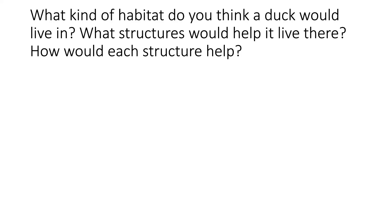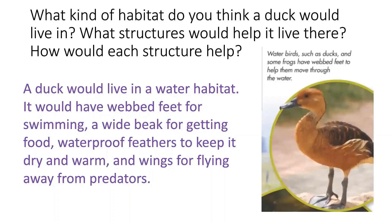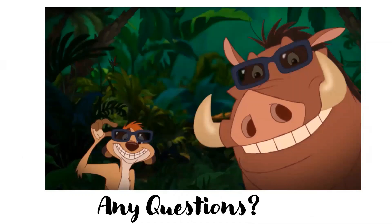If you said that a duck would live in a water habitat, you're absolutely right — we discussed this in Unit 7. It would also have to have webbed feet for swimming, a wide beak for getting food, waterproof feathers to keep it dry and warm, and wings for flying away from predators. Remember that a duck is considered a water bird, and some frogs also have webbed feet to help them move through the water. If you have any questions, please discuss them with your teacher. Have an amazing day!